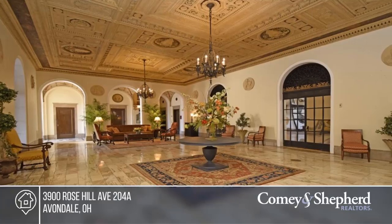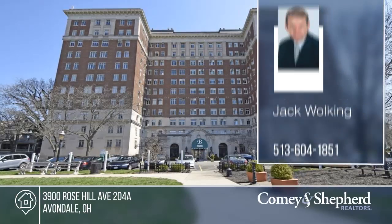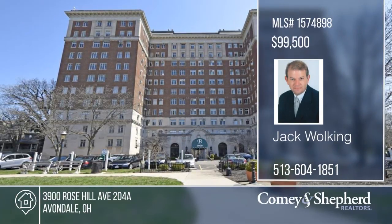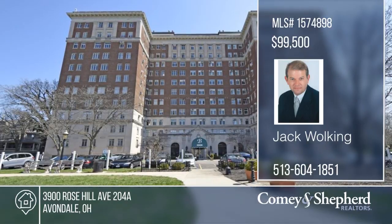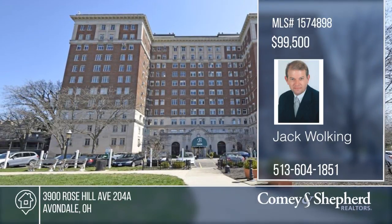Phone today for your tour with Jack. I'll see you next time.